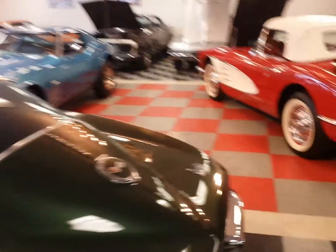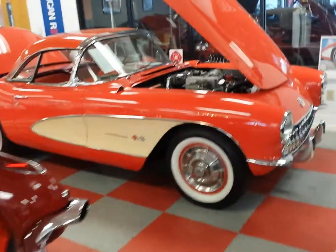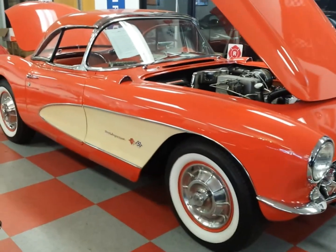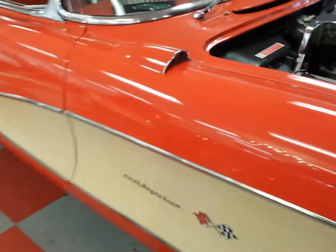Hey guys, this is Bill at Cross Flag Corvettes in North Plainfield, New Jersey. I'm going to be videoing a 1957 Venetian Red Fuel Injected Corvette. This one actually has shoreline beige coves, which is a nice color combination.